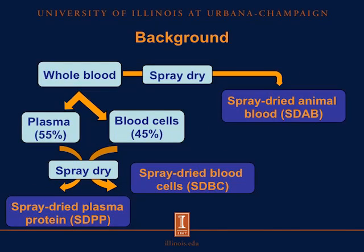In this first diagram, I want to explain how the spray-dried blood products are obtained. Starting from the top left, we have whole blood. That whole blood can be spray dried, giving us spray dried animal blood, or SDAB. We may also take this whole blood and run it through a centrifuge to separate plasma, which is about 55% of whole blood, and blood cells, which is approximately 45% of whole blood. If we take plasma and spray dry, then we have spray dried plasma protein, or SDPP. And if we take blood cells and spray dry, we have spray dried blood cells, or SDBC. Please get familiar with these abbreviations, as I'll be using them throughout the rest of the presentation.